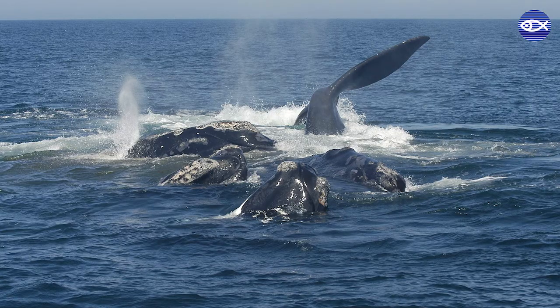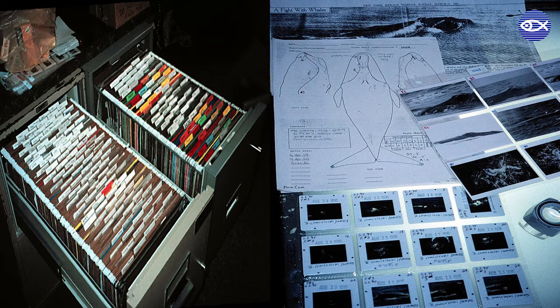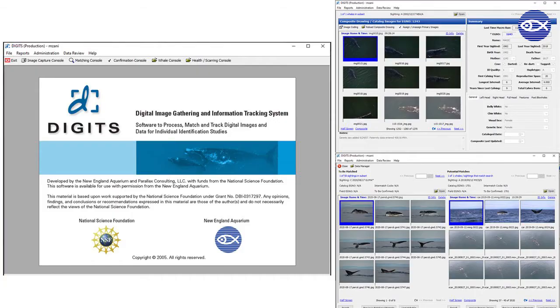I also had the privilege of being part of another great transition for the right whale program: the formal transition from slide film to digital photography in our field work. This took place in 2002 when we bought our first digital camera, a Nikon D1X. It was huge, it was heavy, it was expensive, and it was incredibly scary to hang out the window of a moving aircraft. However, as digital technology began to grow more popular among our catalog contributors, we, as the curators of the catalog, realized that the catalog also needed to transition to a digital format. By the summer of 2005, the development of Digits — a specialized digital image program specifically created for the right whale catalog — was complete. Digits is still in use today.